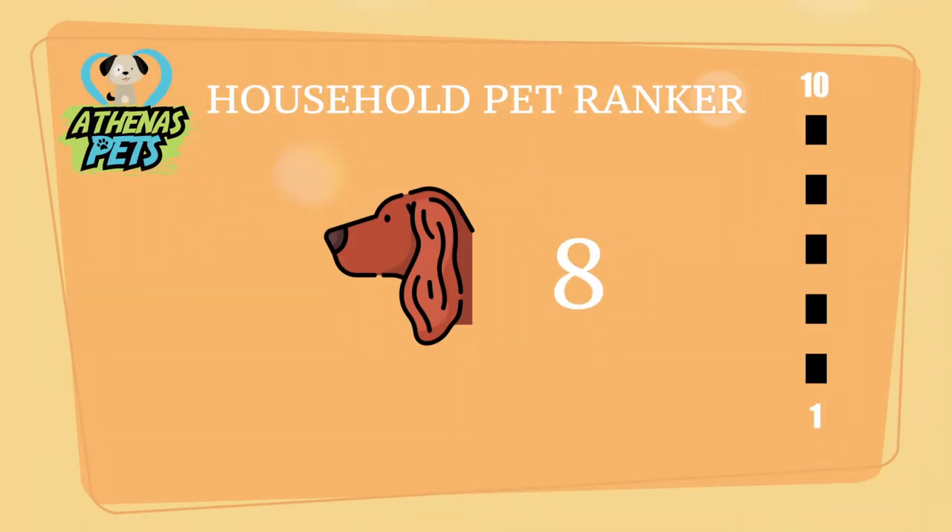Is the Irish Setter for you? We turn to the Athenus Pets Household Pet Ranker, where the Irish Setter received a score of 8 out of 10. This ranking takes into account willingness to be trained, how comfortable they are around people, and ability to live in a household environment.